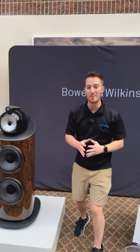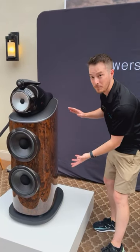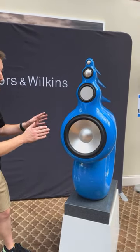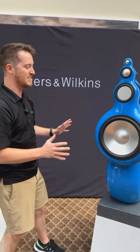I'm standing next to two incredible Bowers & Wilkins speakers. These are the 801 D4 Signature Series in a California burl finish, absolutely stunning. And if you look over here, truly a once in a lifetime experience to see these Bowers & Wilkins Nautilus speakers, especially in the Audio Advice blue — stunning looking speakers.